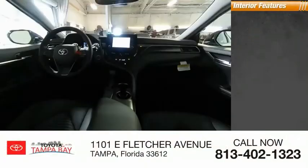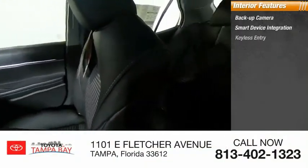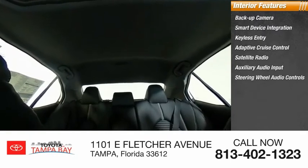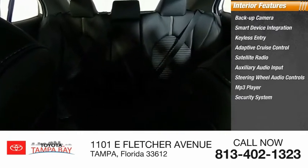Inside you'll find a backup camera, smart device integration, keyless entry, adaptive cruise control, satellite radio, auxiliary audio input, steering wheel audio controls, MP3 player, security system, and lane departure warning. Come take a test drive today!